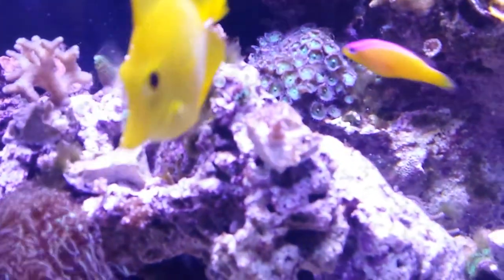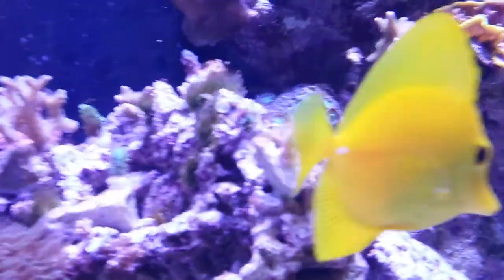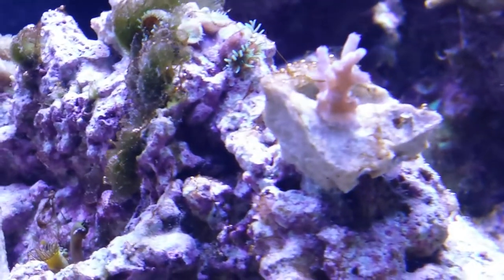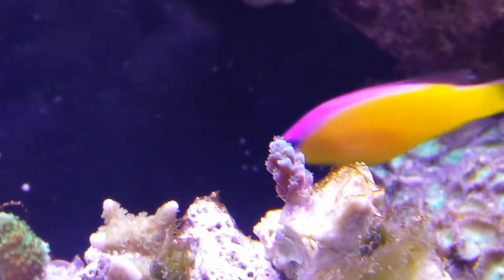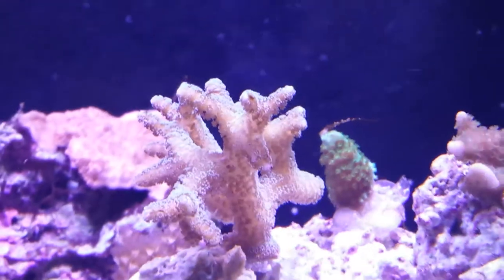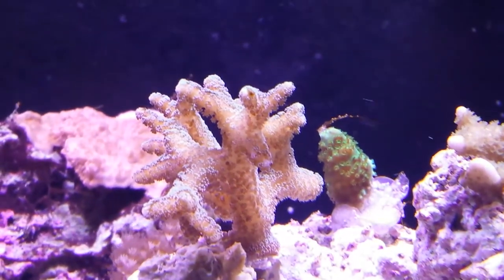Here are some of my new corals. A really cool acro — I think this is a deep water acro, kind of a light blue color. A dark blue SPS — look at the polyp extension on that, really neat. A couple other pieces: there's more of a teal — it's a teal bird's nest right there, and then there's a really bright green SPS piece behind it.